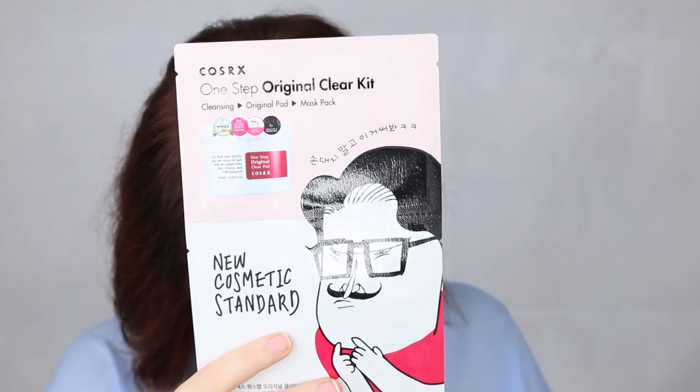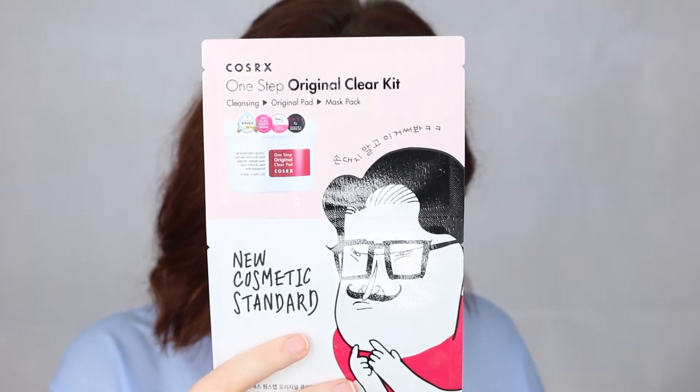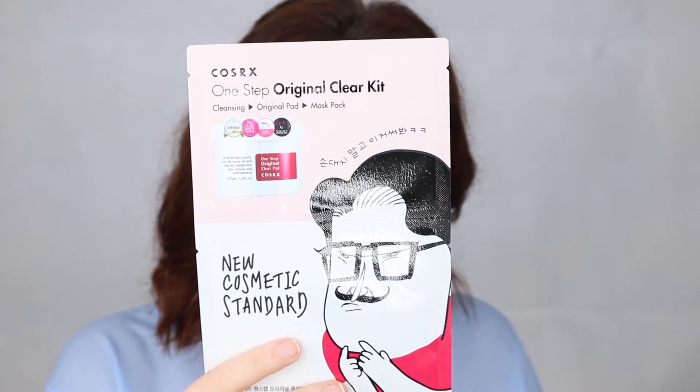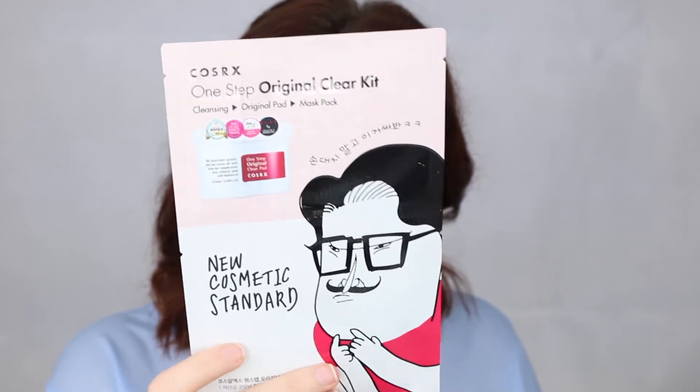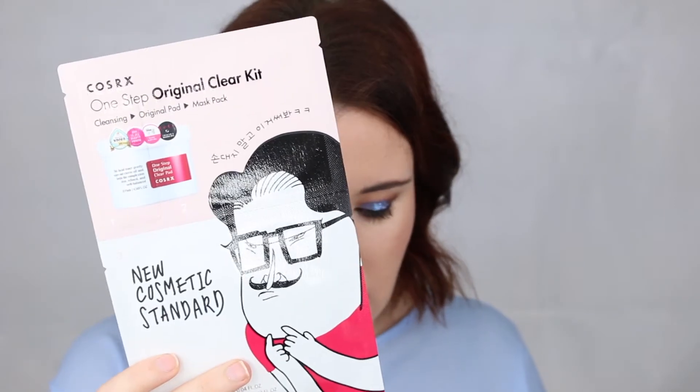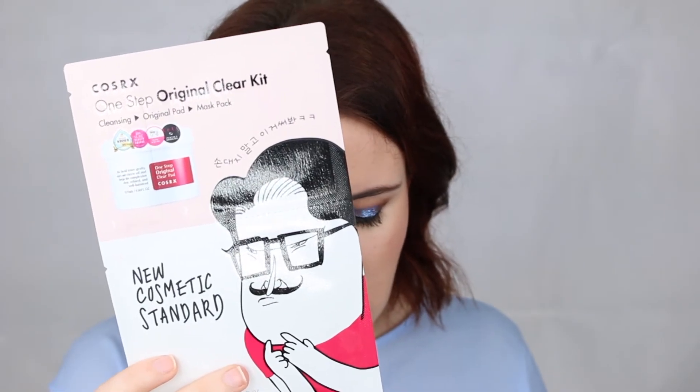The last one is the COSRX One Step Original Clear Kit — another three-step mask. Step one is a gel cleanser, step two is a clear pad to tone and exfoliate, and step three is the Holy Moly Snail Mask, designed to lock in moisture and nourish the skin. I've used a few snail sheet masks before and they seem to be alright — none have really blown my socks off, but they're a nice mask.